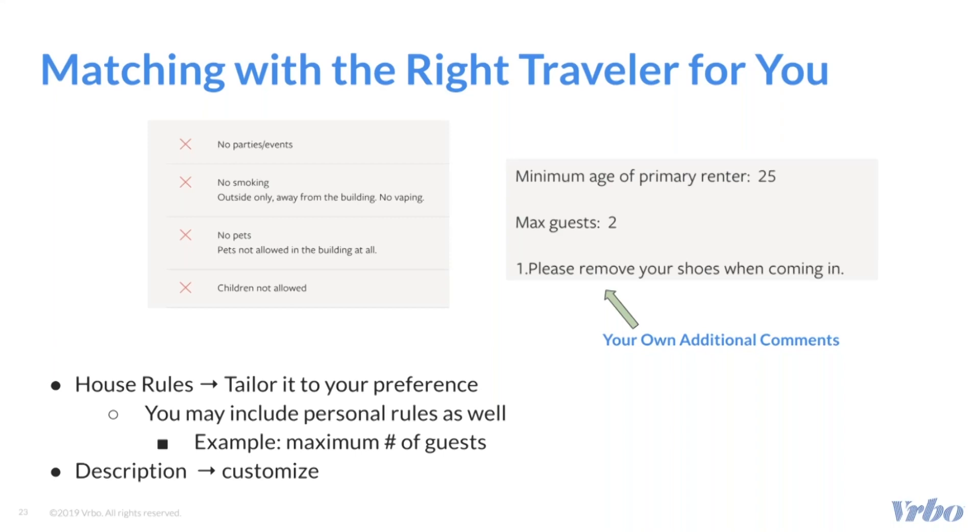This can range from if you allow children, pets, smoking, and events. The image on the left is the traveler's point of view when they are deciding which house rules they want to filter. The image on the right is the view that travelers have when viewing your property's house rules. "Please remove your shoes when coming in" — that's an example of a personalized comment that you can add. Additionally, the way you describe your listing under the customizable description can help your home appeal to certain travelers. We'll go more in depth on how you can write a great description for your home in our video on how to create quality content.